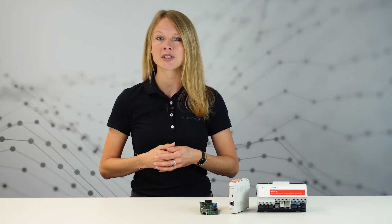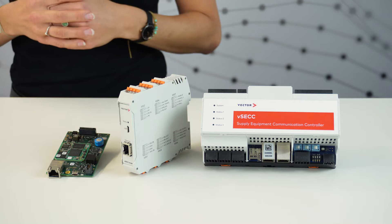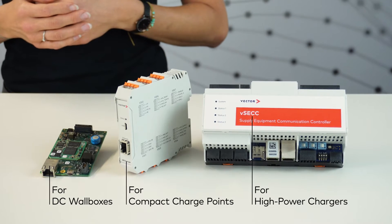My name is Rebecca Jentsch and I'm the product manager for our VSEC controllers. Good news! With the right charging station, it's already possible to use your electric vehicles as intermediate energy storage with bidirectional power transfer based on the ISO 15118-20. Our charging station controllers have just been upgraded to the newest standard.